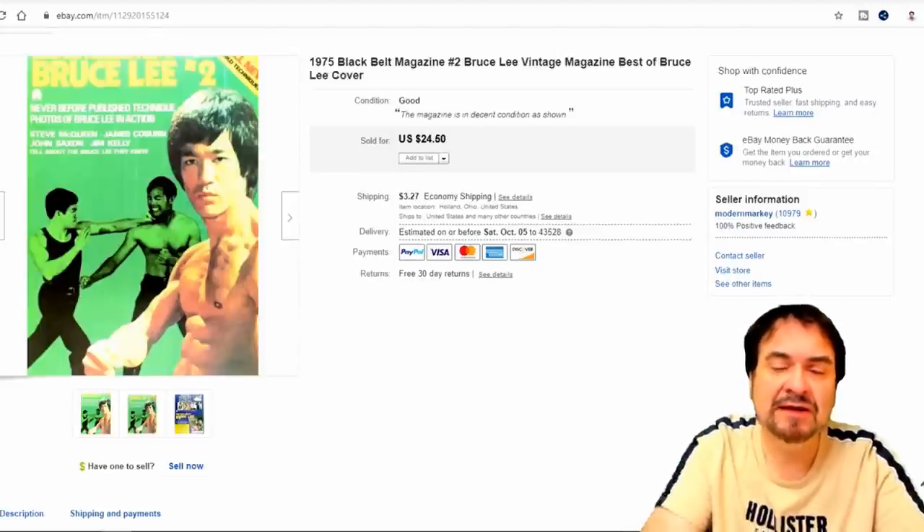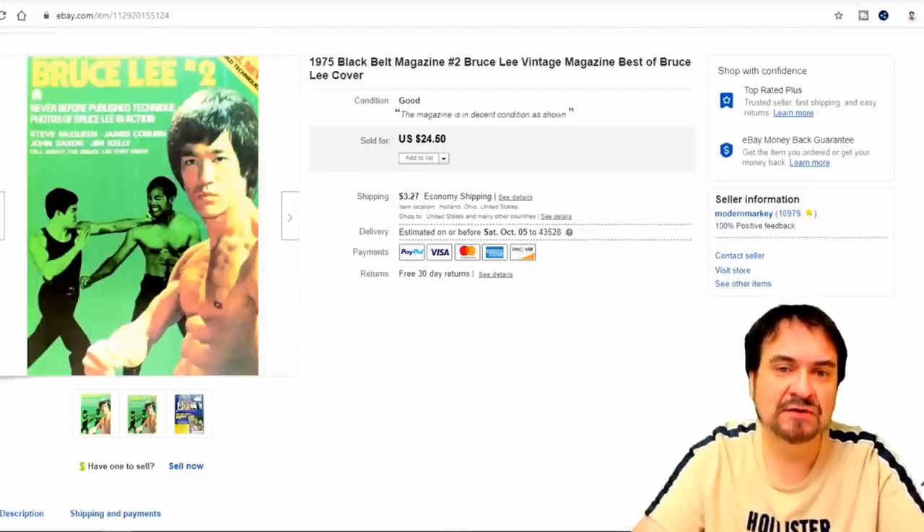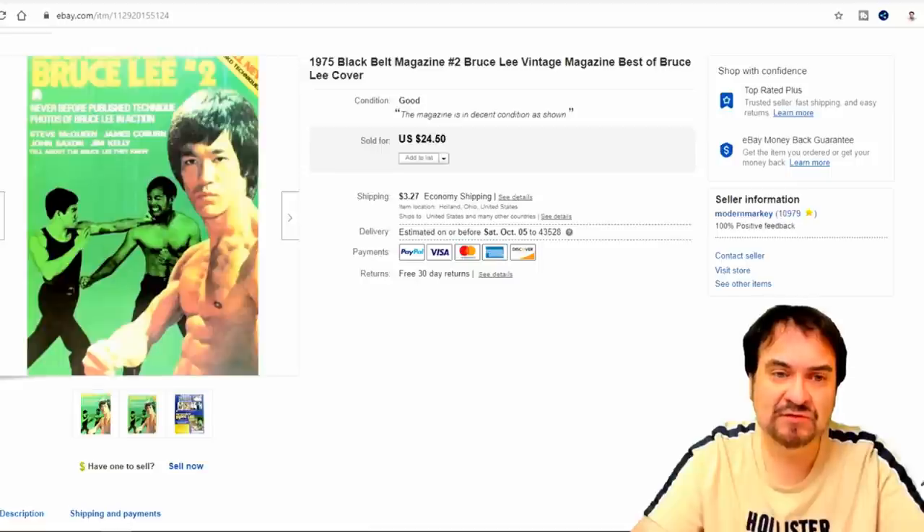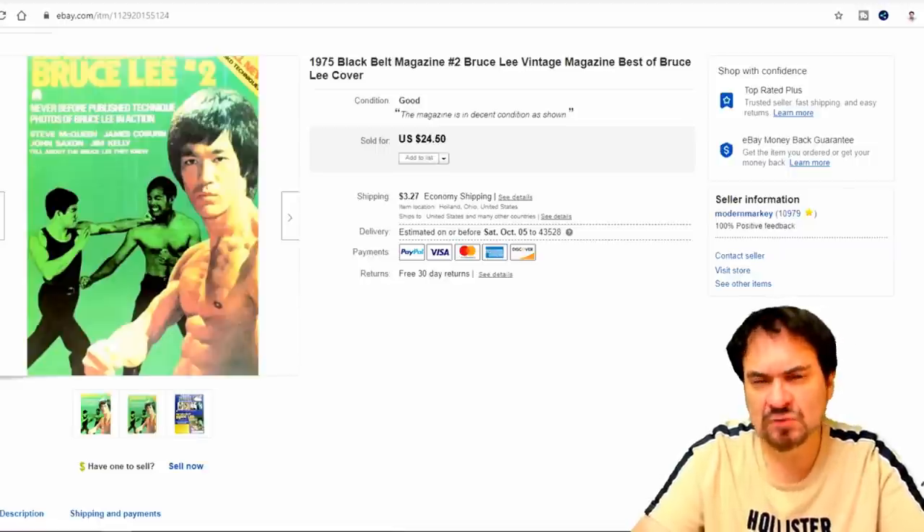Bruce Lee Magazine — I pay a dollar or less for most magazines. This is a good one. I liked Bruce Lee; I remember watching Enter the Dragon with my dad — one of my favorites. He had it going on at the time. 20 bucks is what I ended up taking, $20 and some odd cents if I remember right.